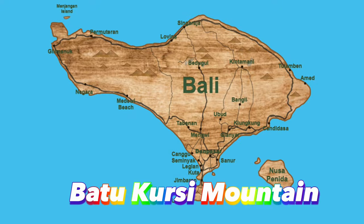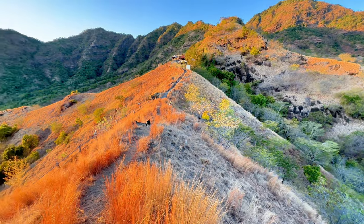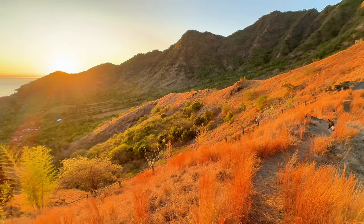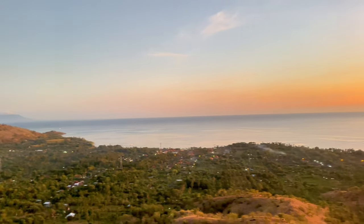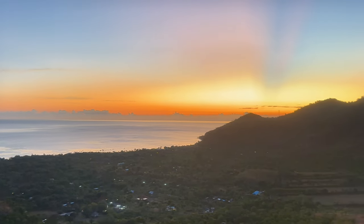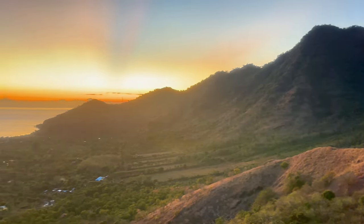Batu Kursi Mountain is located 132 kilometers from Kuta, and it takes 3 hours and 30 minutes to get there. Admission cost is $3.27. Batu Kursi Mountain is a 1.3-mile trail with an elevation of 413 feet. It takes less than an hour to climb, and the reward at sunrise or sunset is amazing. Climb to the peak to see the sun rising over the ocean and the village.